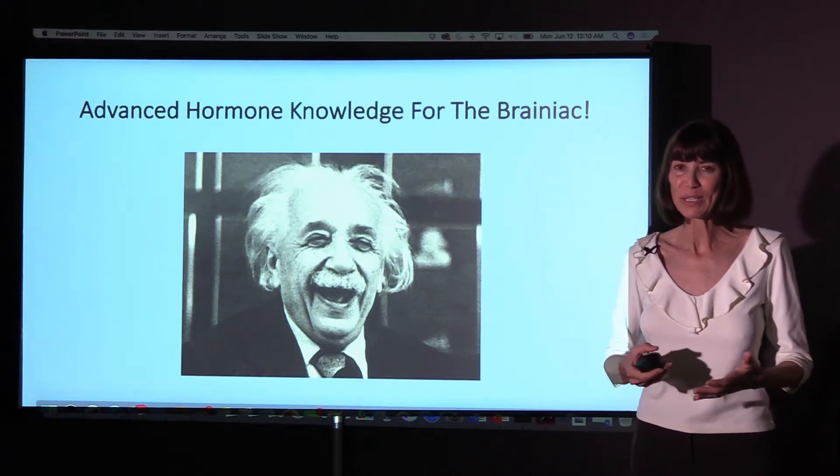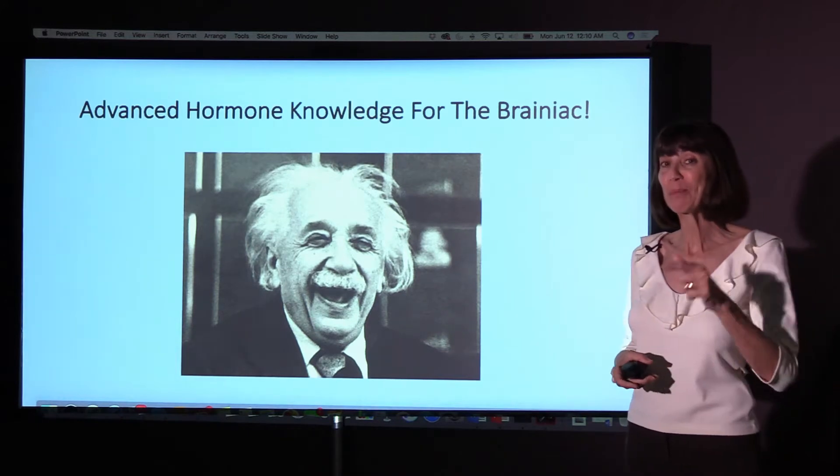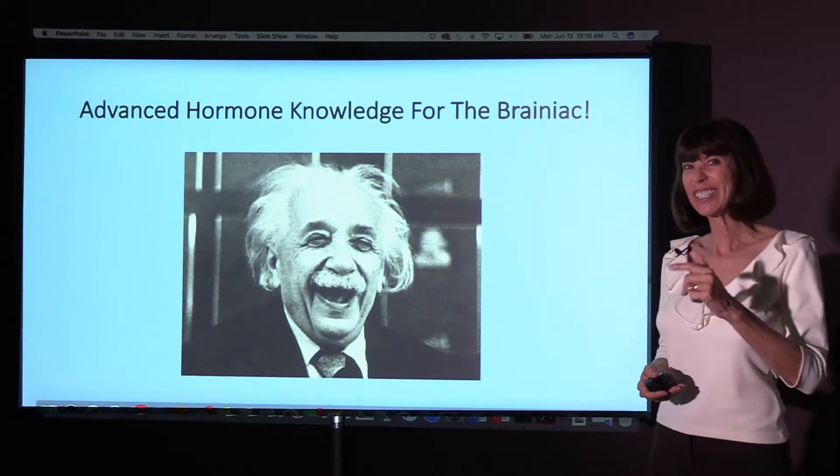Hi everyone and welcome back. This week we've been talking about advanced hormone knowledge for you brainiacs out there. Good stuff too.